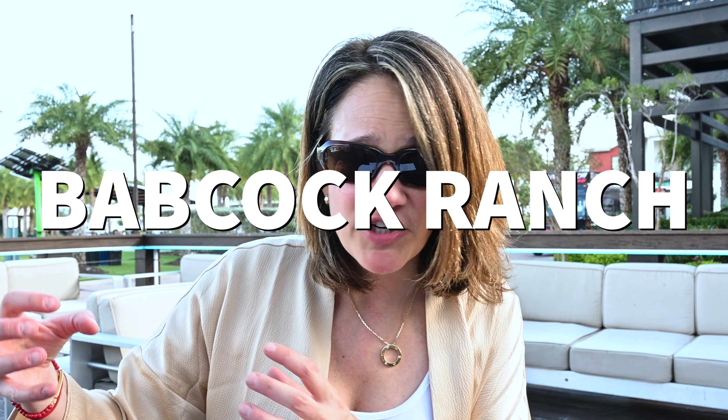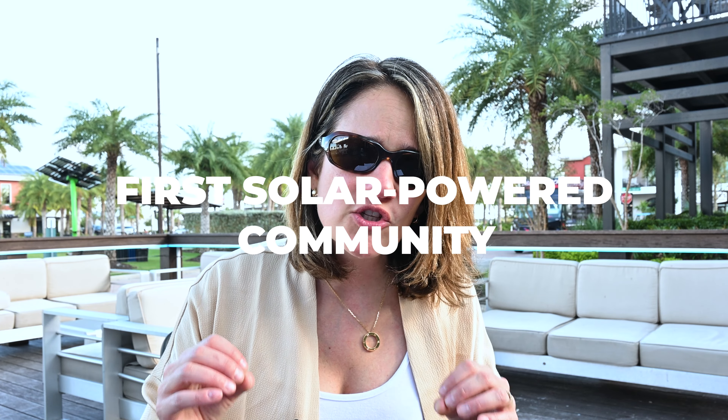There are some communities in the United States that are just fascinating, and I'm actually in one of those communities — the first solar-powered community in all of the United States. It actually survived Hurricane Ian pretty nicely, even though it was hit straight on. I'm going to tour the community, tell you all about it, and maybe this is going to be a place for you to call your next home. So let's get right into this video.